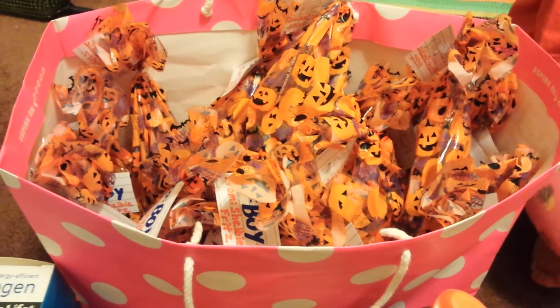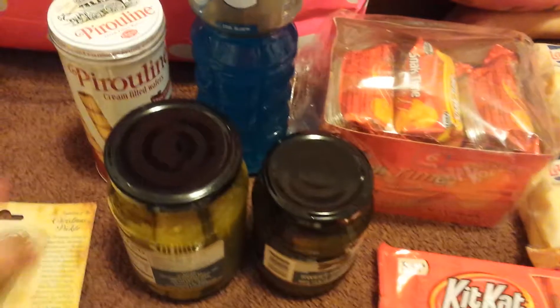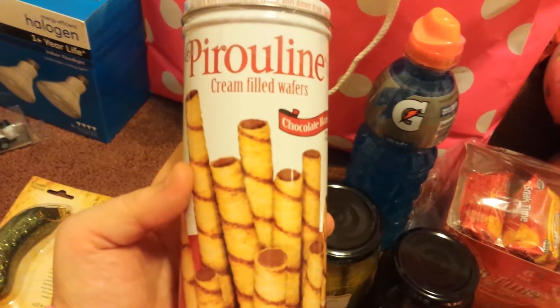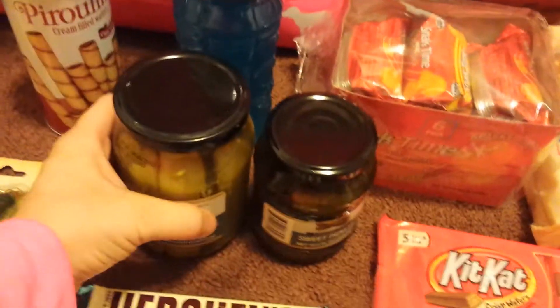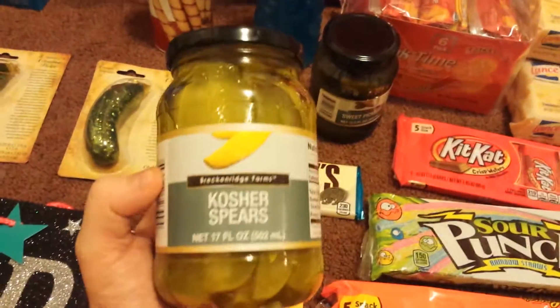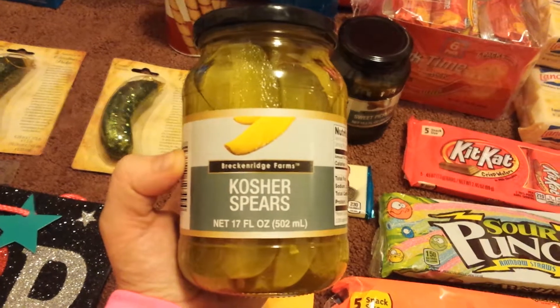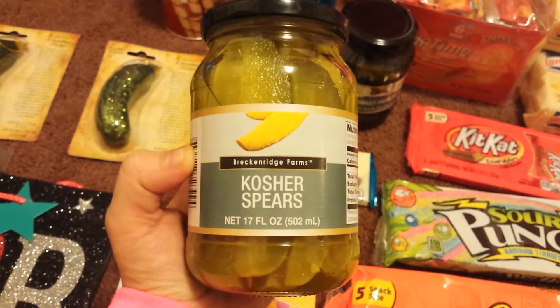I put all those together today for her class Halloween party. Moving on to food items — my kids were super excited to find these, so I'm sure they'll be gone in a heartbeat. Got a blue Gatorade. I'm not sure how good these pickles are, but I figured for a buck we'd try them. If you guys have tried them, leave a comment below. These are by Breckenridge Farms — kosher spears.